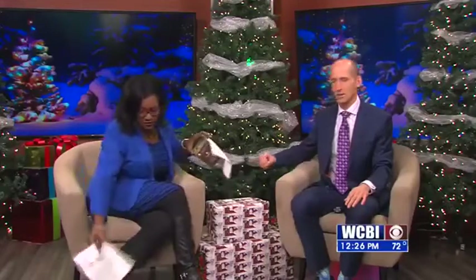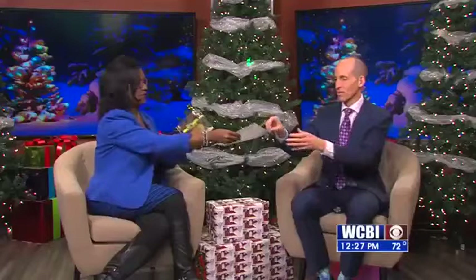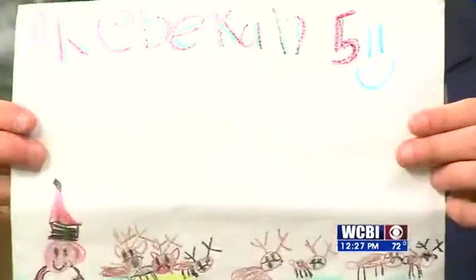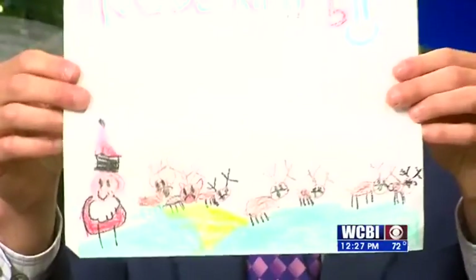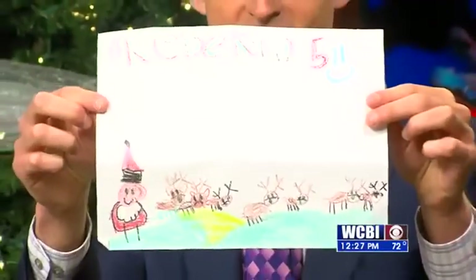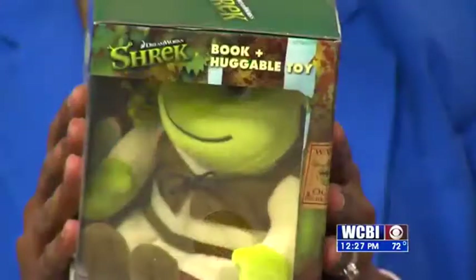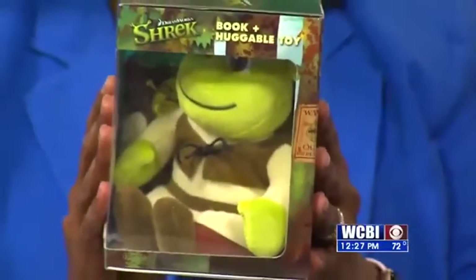Let's see — I see some ninja turtles down here. Actually, it's Shrek. So Rebecca Sanders from New Hope. It looks like we have Santa Claus and the reindeer. Is there a Rudolph on there, Rebecca? Very nice drawing. So here's Shrek — I hope you like Shrek coming to you. It's a book and a huggable toy from Shrek.